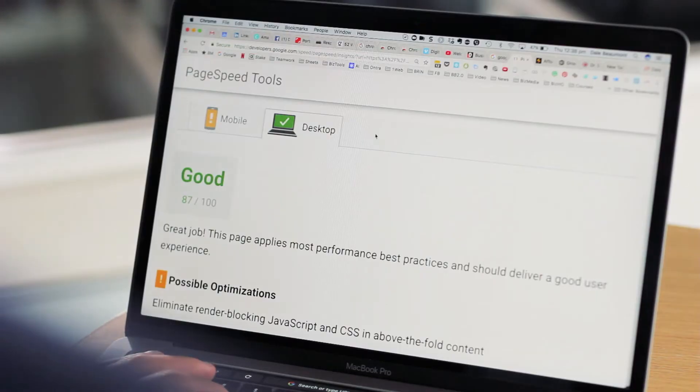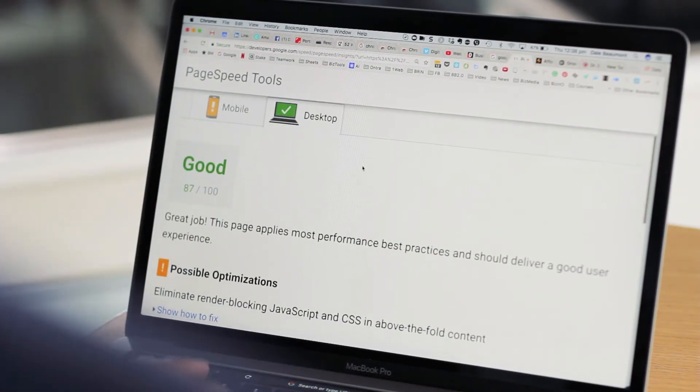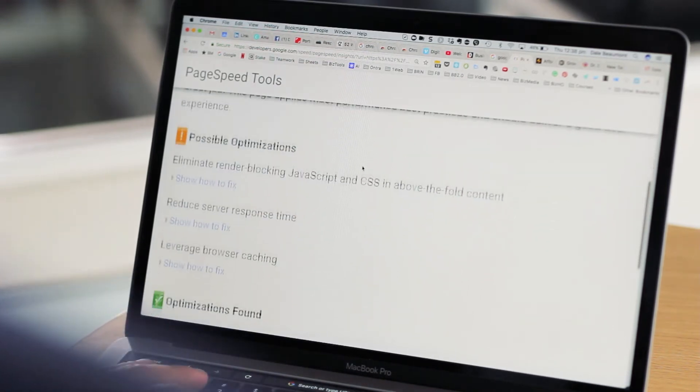What this is doing is Google is basically pinging your website from different servers around the world to get a true test of how fast your website is loading. This has nothing to do with the speed of your own internet connection — it's using Google's computers to do this test, so it's much more accurate. After about 10 seconds, you'll see a score out of 100. This website is ranking at 87%, which is actually really good, however there's still room for improvement.